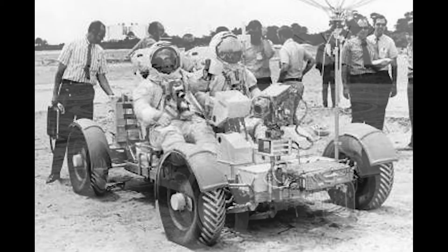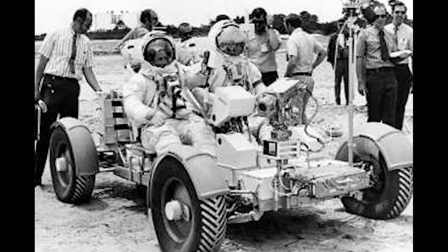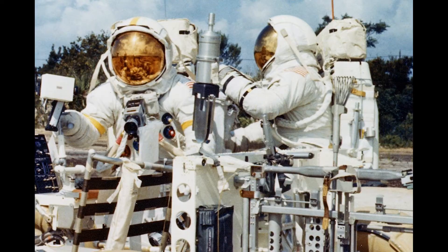Apollo 15 was also the first mission of the Apollo program to carry on board a lunar roving vehicle. The LRV was an electric vehicle designed to operate in the low-gravity vacuum of the Moon, capable of traversing the lunar surface and giving the astronauts the ability to extend the range of their lunar surface activities.